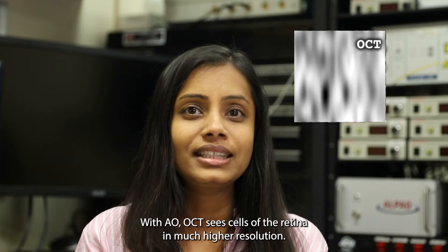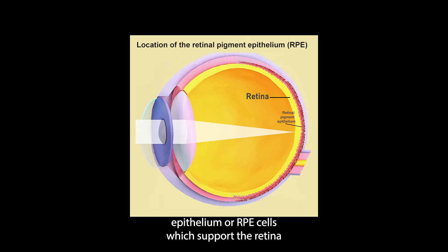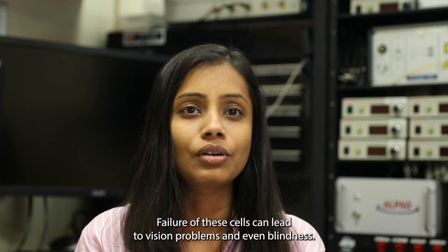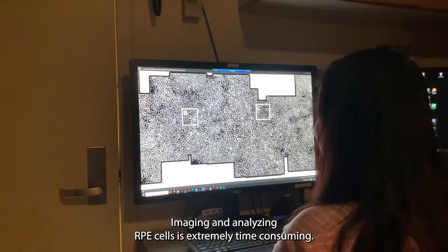With AO, OCT sees cells of the retina in much higher resolution. We are particularly interested in the retinal pigment epithelial, or RPE cells, which support the retina and are crucial for maintaining good vision. Failure of these cells can lead to vision problems and even blindness.